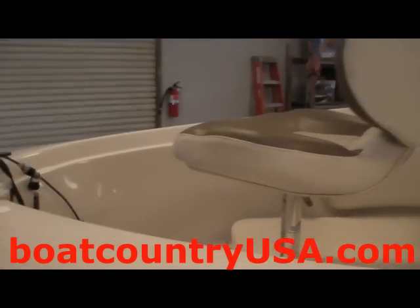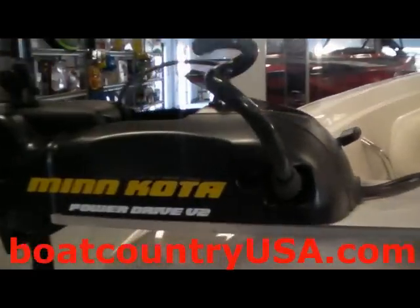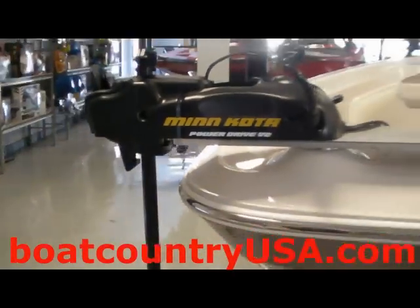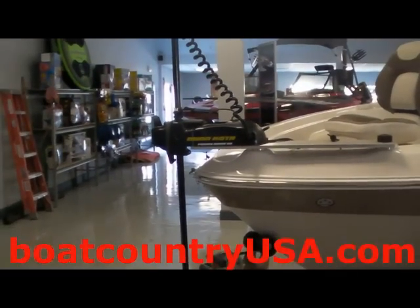Inside the boat, you'll notice the bow has a Minn Kota 12-volt, 55-pound thrust trolling motor. This trolling motor, currently in the down position, can also be stored in the up position for traveling purposes.